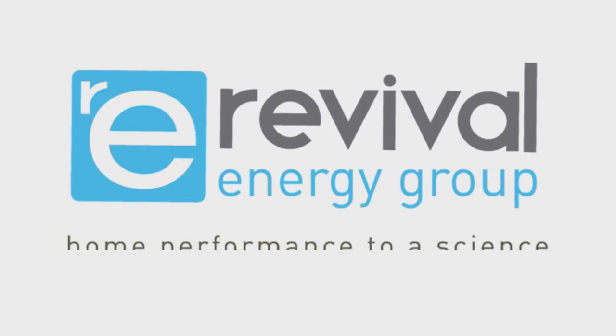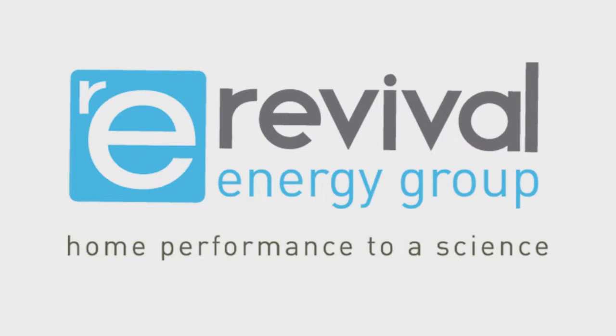Revival Energy Group are the Pacific Northwest's leading home performance contractors. When we brought Revival in, they started with an energy audit.